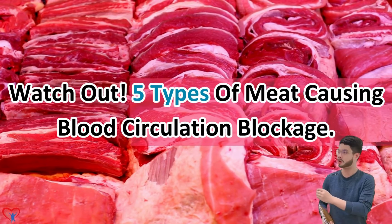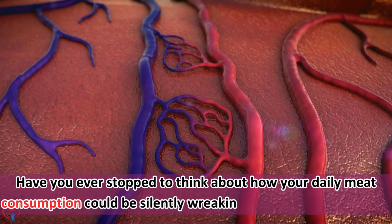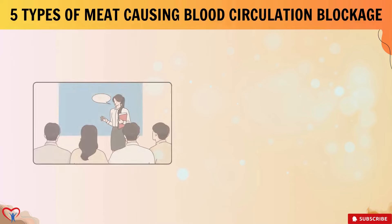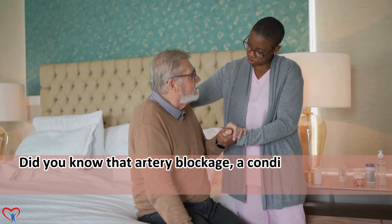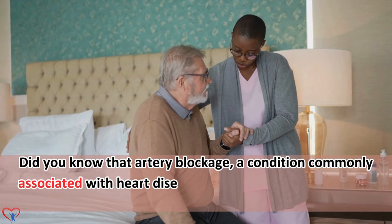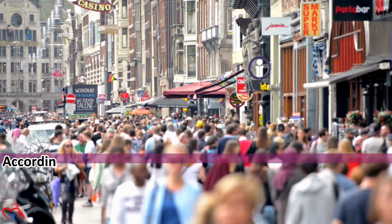5 Types of Meat Causing Blood Circulation Blockage. Have you ever stopped to think about how your daily meat consumption could be silently wreaking havoc on your arteries? Did you know that artery blockage, a condition commonly associated with heart disease, is a leading cause of serious health issues?